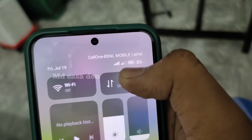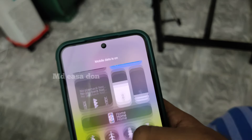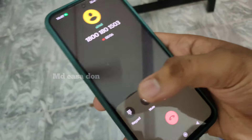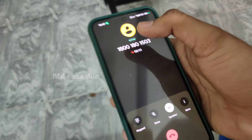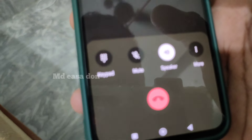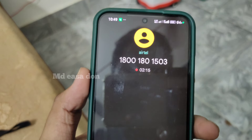BSNL is full tower. It's 2 points now. BSNL 4G or 5G - BSNL is full tower. You can have internet access to this SIM. I just want to look back at the SIM. For 20 minutes, there is a confirmation SMS.